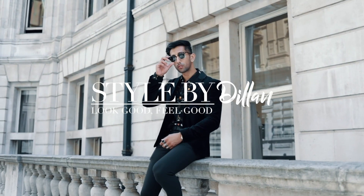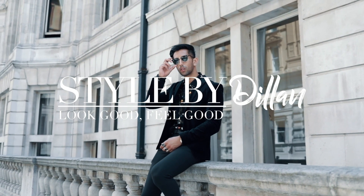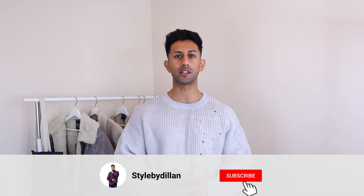Welcome back to my channel everyone, I hope you're all well. In this video I'm going to take you through a few pieces I got from Boohoo. I got a delivery a couple of days ago — I went on the Boohoo website and ordered a ton of stuff. I thought, why not film a haul for fall and winter, because it's been a while since I've done a Boohoo haul.